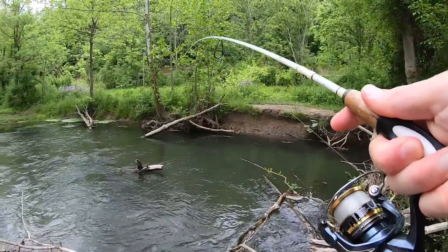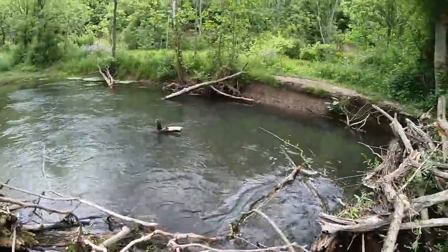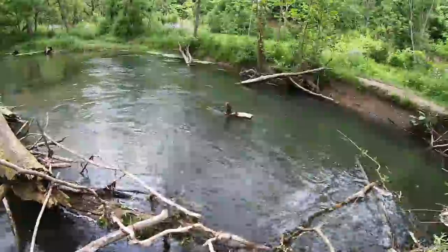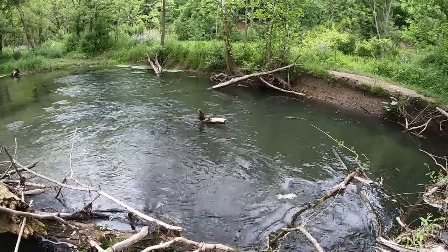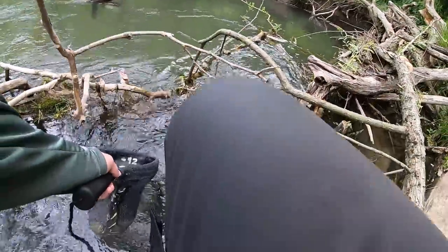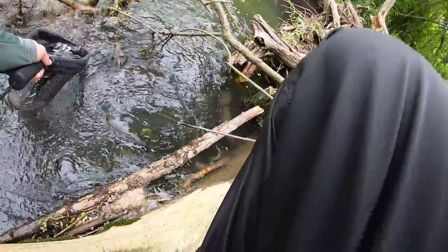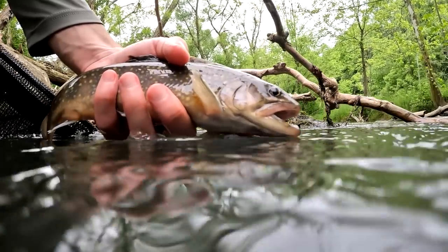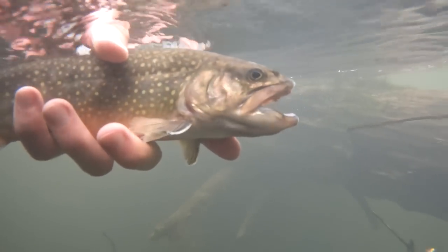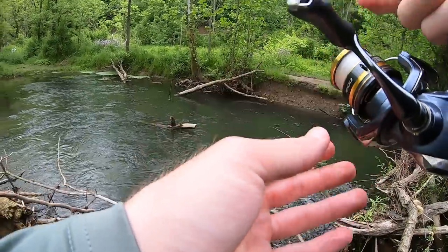Fish on. Don't get in those logs. We got it. First fish of the day — beautiful brook trout. First trout of the day. Let's see if I can get another one out of here.